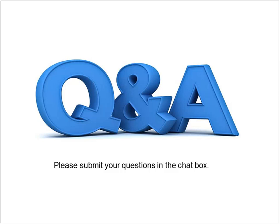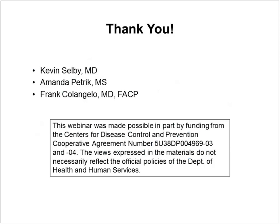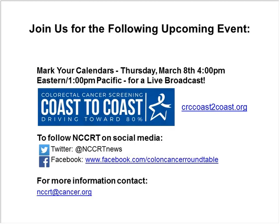I want to thank everyone. This has been a fantastic webinar, and I appreciate that the 230 or so participants have made the time to join. If we didn't answer your questions, we'll try to email answers or you can send us an email. A huge thank you to all the speakers for generously giving of their time and expertise, and thank you to the CDC for helping make this possible. Please save the date for the Roundtable's live broadcast event on March 8th and visit the Colorectal Cancer Coast to Coast website for more information. Visit nccrt.org and connect with us on social media. For more information about today's webinar, please email nccrt at cancer.org. Thank you all for joining us today.